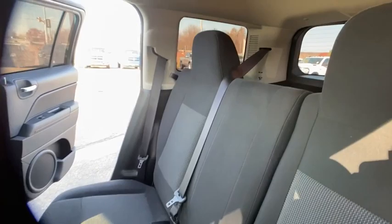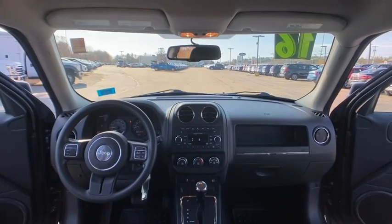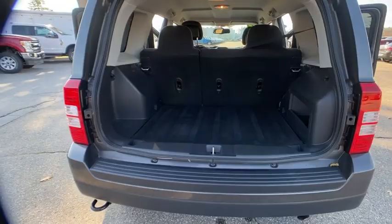Sirius satellite radio, tachometer, front reading lamps, driver vanity mirror, front bucket seats, tilt steering wheel. Your new ride is just a phone call away.